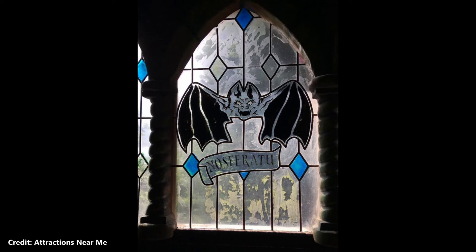There is an old piece of theming as you exit the Vampire roller coaster that looks like a stained glass window and has the word Nosferatu etched into it. This is an original piece of theming from the ride, and the word is an archaic Romanian word meaning vampire.